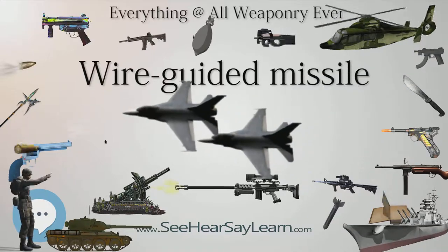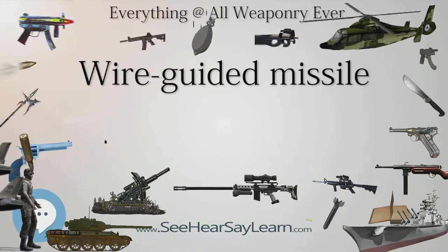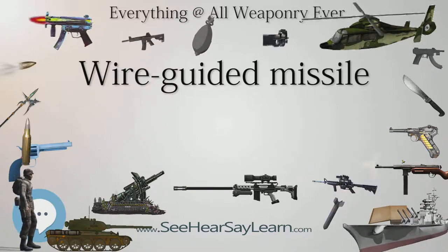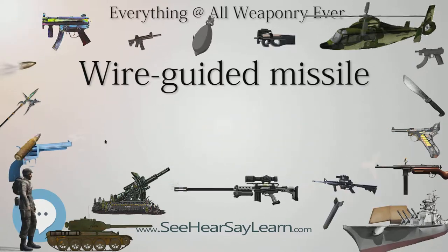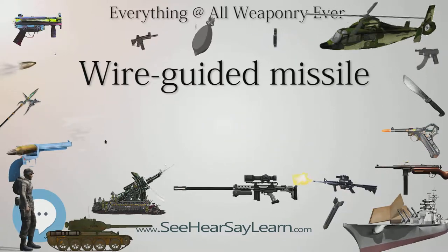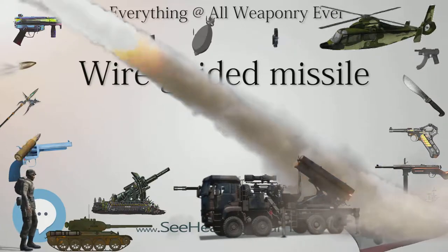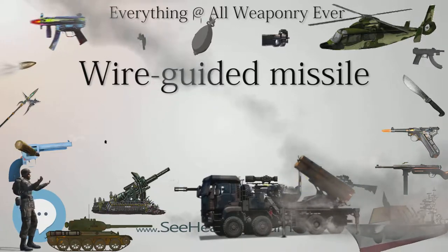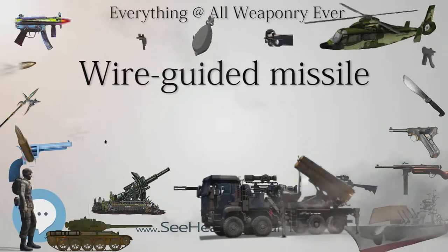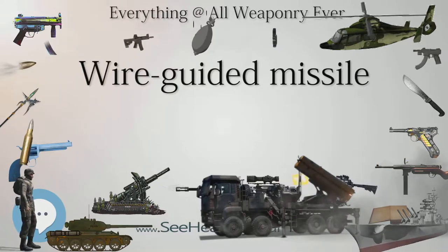Wire guidance has remained the main system for most smaller weapons, although newer systems such as laser beam riding have come into use in anti-aircraft and some anti-tank roles, such as the US Hellfire missile and the Russian AT-14 Kornet. Some torpedoes can also be wire-guided, such as the US MK-48 ADCAP torpedo, the Russian UGST torpedo, or the Swedish Torp 613, which is guided by an insulated wire.